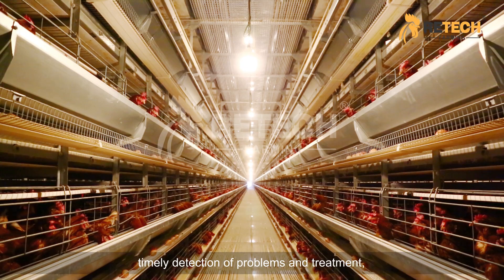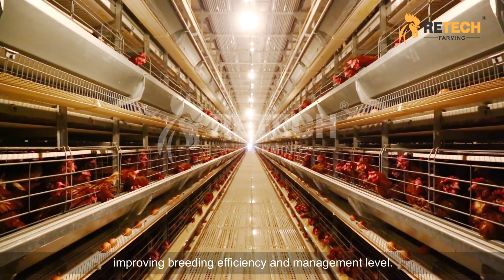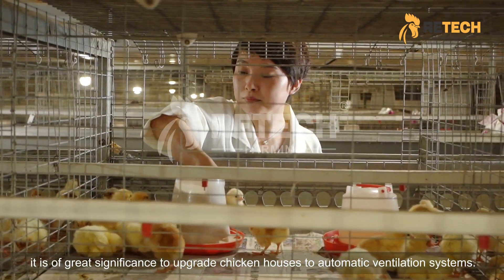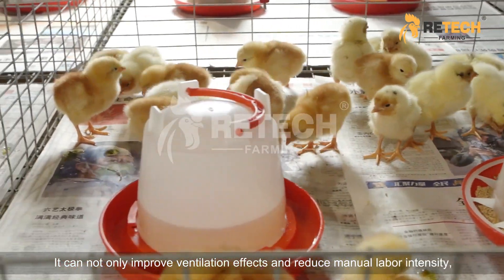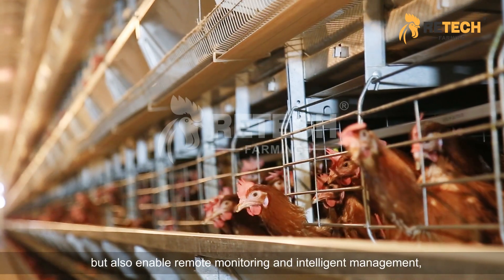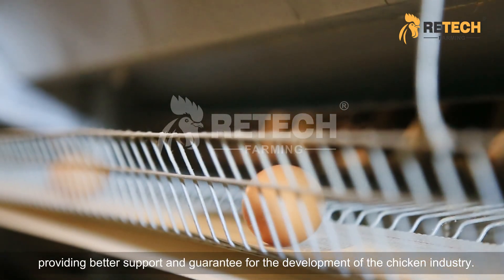Timely detection and treatment of problems improves breeding efficiency and management level. In general, it is of great significance to upgrade chicken houses to automatic ventilation systems. It can not only improve ventilation effects and reduce manual labor intensity, but also enable remote monitoring and intelligent management, providing better support and guarantee for the development of the chicken industry.